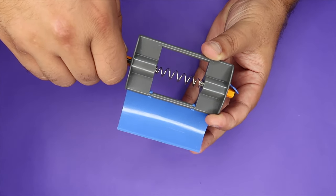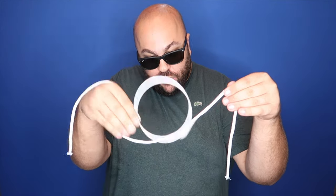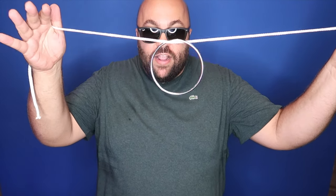Watch — slide the pen through, and it turns invisible in the middle. One, two, three, and the ring goes right through.